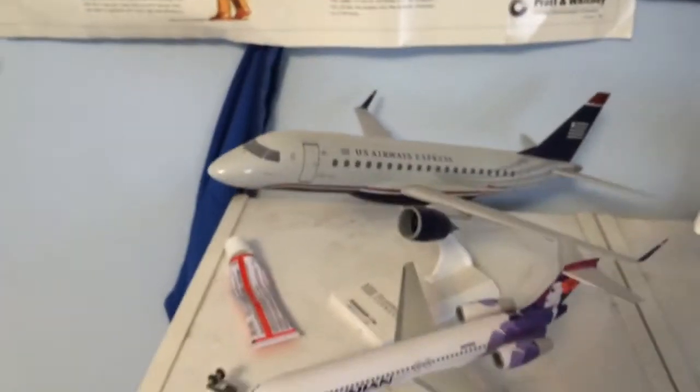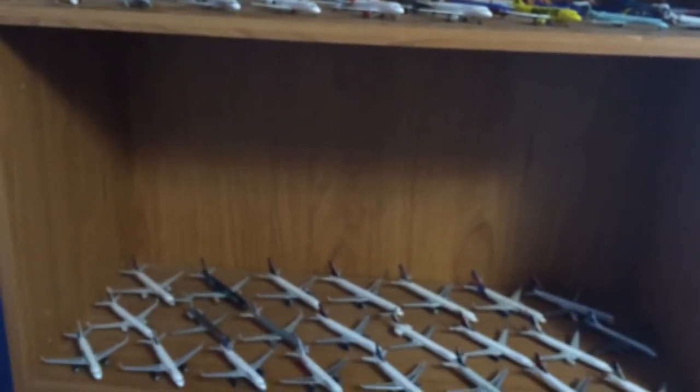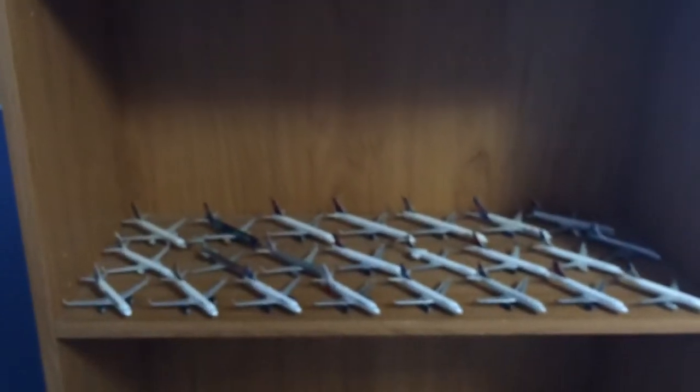I have some 1:200 models right here — just for time's sake I'll glance over them quickly. Here are some Gemini ones right there. I hope you liked the video. I'll have an airport update coming soon and takeoff and landing videos, so stay tuned for those. Don't forget to like, comment, and subscribe — thank you for watching.